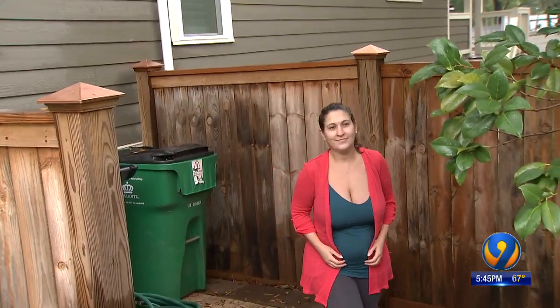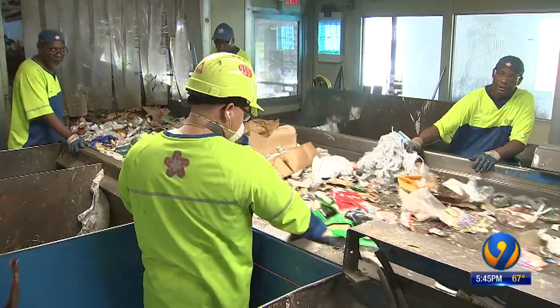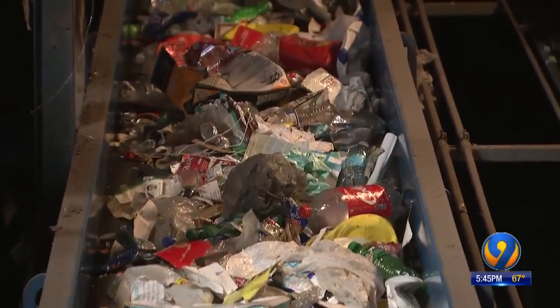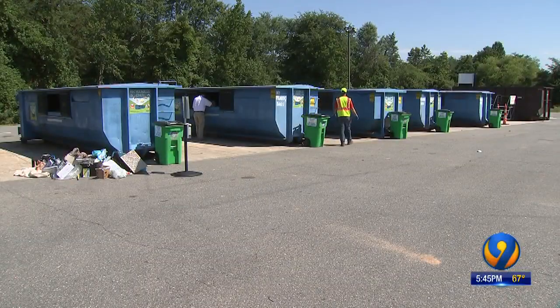So many of us try to recycle right, like resident Kristen Weil. 'I don't know what we're doing right, what we're doing wrong, and it'll be really helpful to get someone to tell us that.' It can be confusing, and as it turns out, officials say 17% of what Mecklenburg County residents recycle are contaminants and shouldn't be there, so the city of Charlotte is trying to change that.